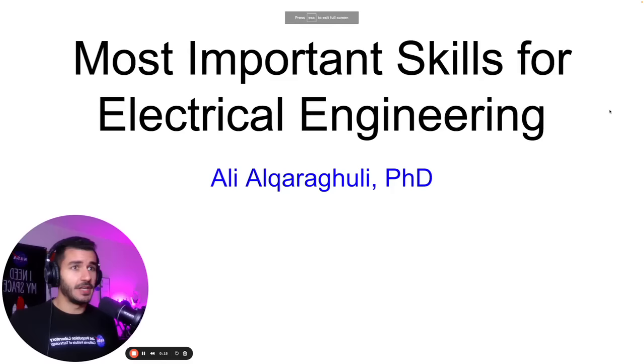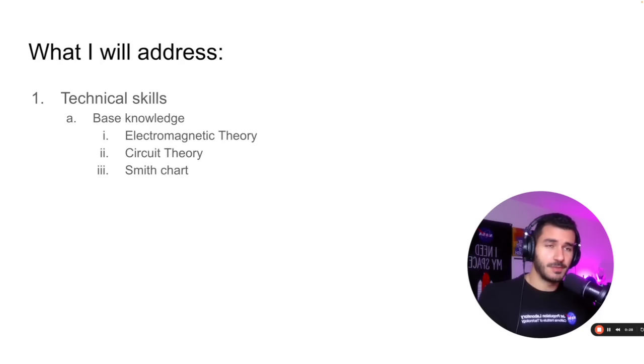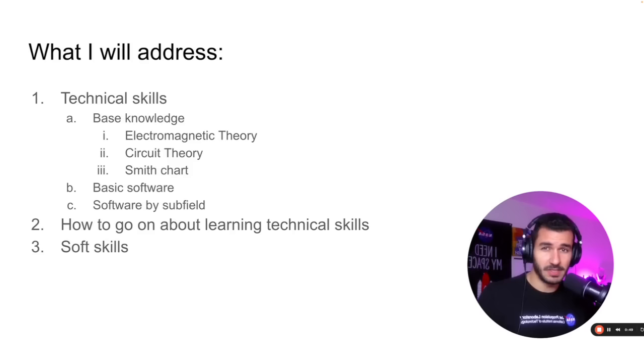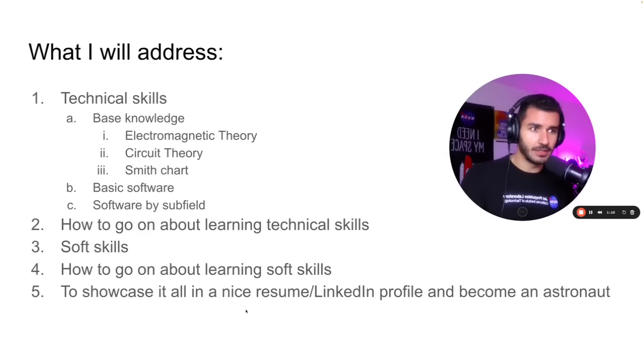I'm going to use the following outline: I'll go over the technical skills you need — the base knowledge, the fundamental understanding such as electromagnetic theory, circuit theory, Smith charts. Then the basic software you need to learn as an electrical engineer, and the software based on which subfield you're pursuing. Once I explain those skills, I'll explain how you can go about learning them. After that, I'll go over soft skills, which are very important — basically the skills that will help you get the job, operate in the workforce, and how to acquire those soft skills. Once you've acquired all the technical and soft skills and you're ready to become like a Nikola Tesla tier electrical engineer, I'll explain how to showcase those skills on a nice resume and LinkedIn profile.